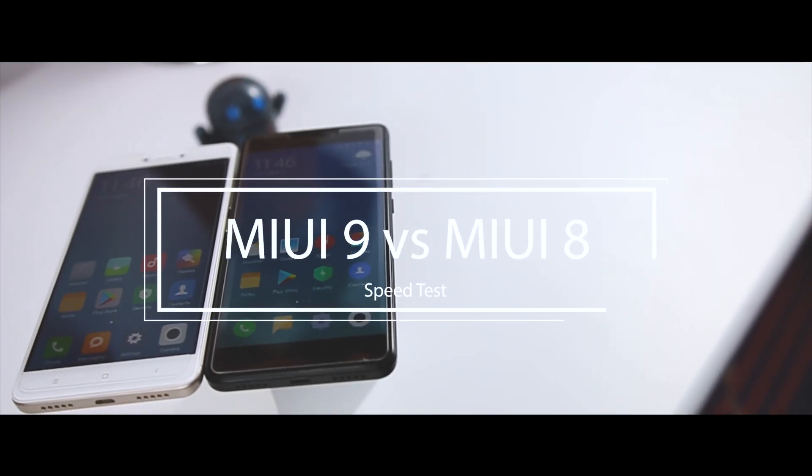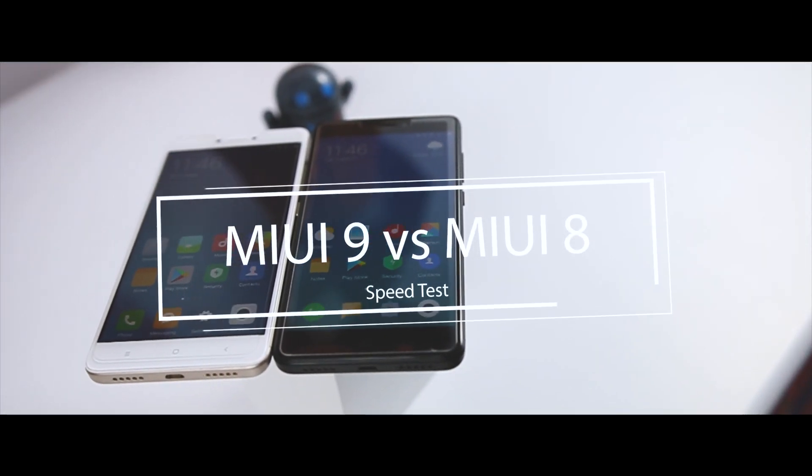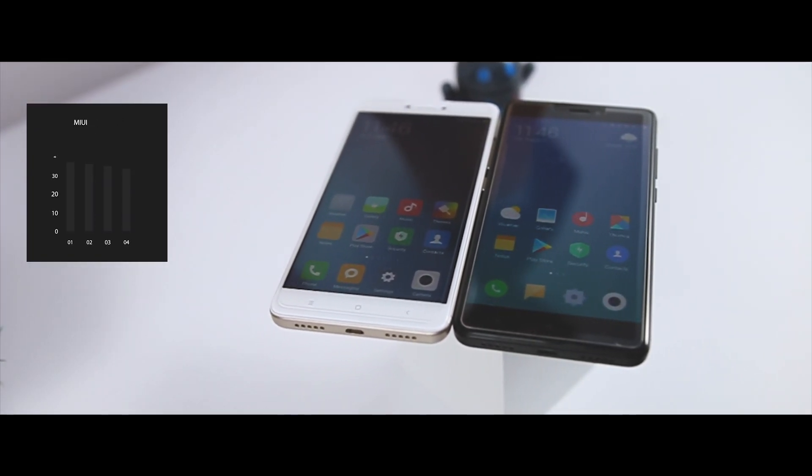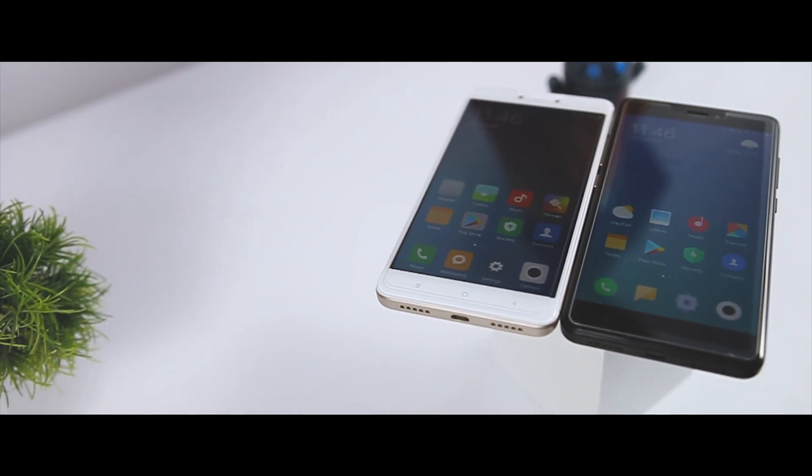That's why today we will be doing a dedicated app speed test of MIUI 8 vs MIUI 9 to check out whether MIUI 9 really loads apps faster than MIUI 8. Let's get started.